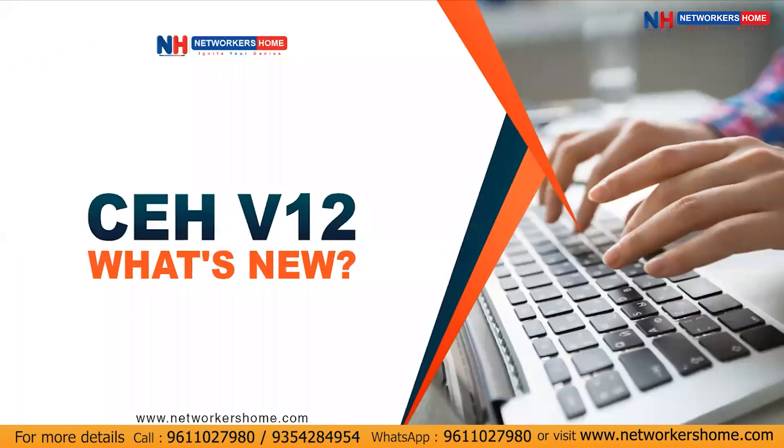Hey guys, my name is Ajak Mawad and I'm from the technical team from NetWorker's Home. As we all know, in September 2022, the CEH version 12 has been launched. CEH stands for Certified Ethical Hacker, and today in this video, we are going to see what's new in CEH version 12.